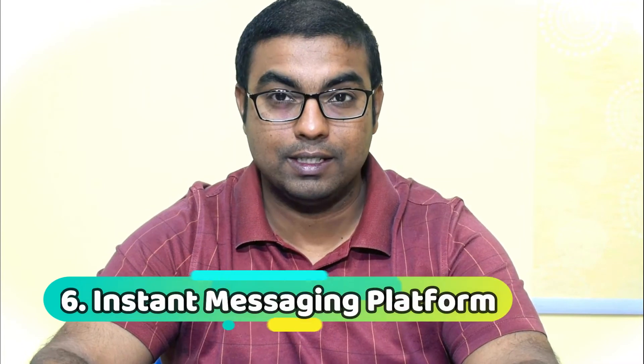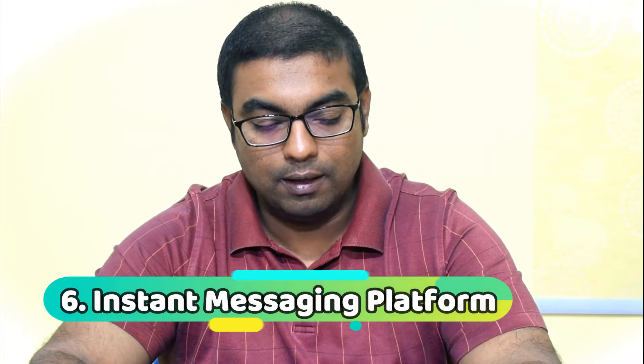Now let's talk about collaboration within the team. One of the things you really need is an instant messaging platform — like Google Hangouts, Microsoft Teams, or Zoho Cliq — so the team can collaborate properly and not rely on WhatsApp and text messaging. That's number six.